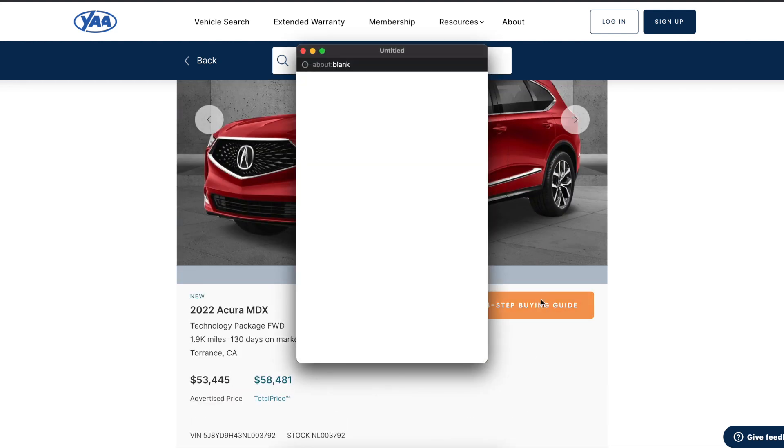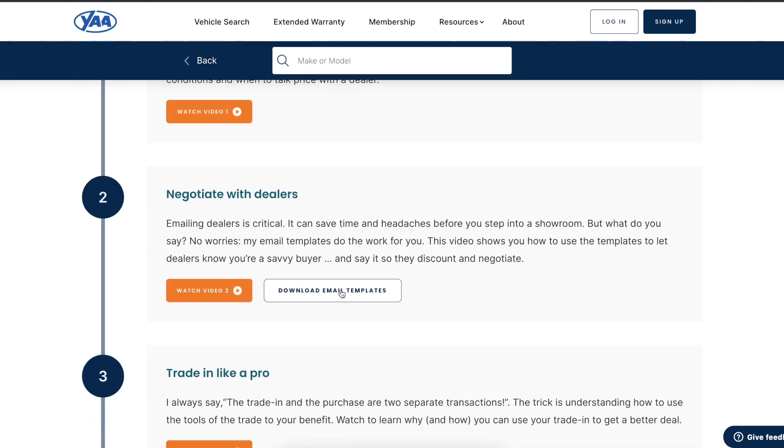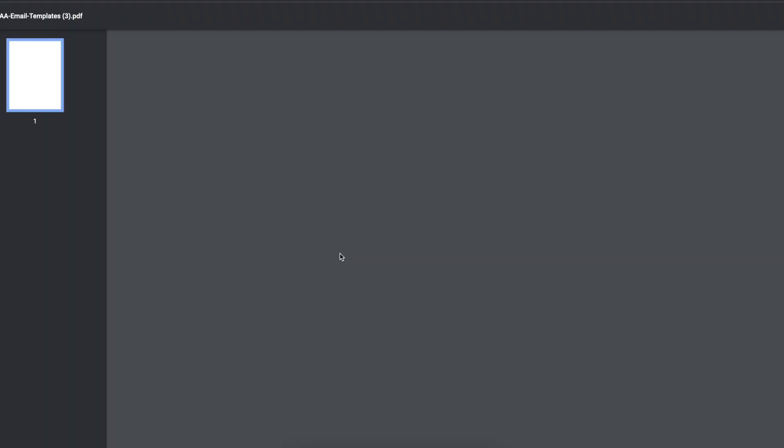The four-step buying guide is super valuable. All the email templates we've recommended and the scripts you can use to contact dealers — it's all right there. And the best part is it's 100% free. Join YAA.com.